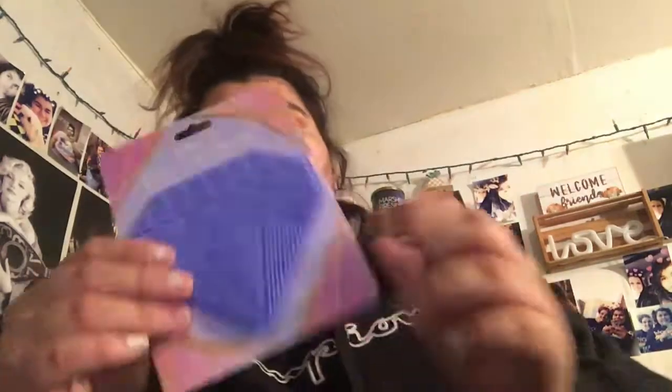I got these Clorox disinfectant wipes, I got some air freshener, I got some tissues, I got this brush cleaner, and then I got this to hang up in my room.